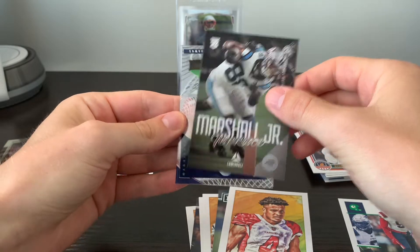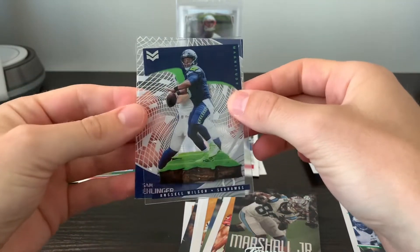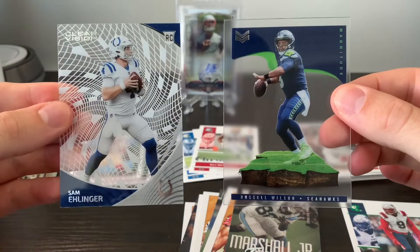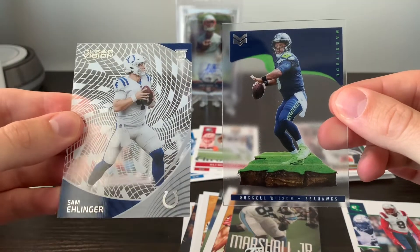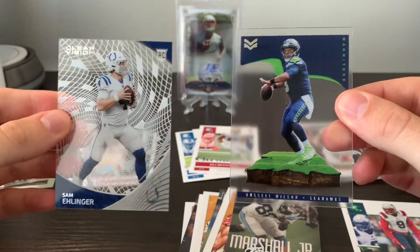And then we've got our two acetate cards. Got a Magnitude — love these Magnitude cards — of Russell Wilson. And then a rookie, Sam Ehlinger, on the Clear Vision Acetate.